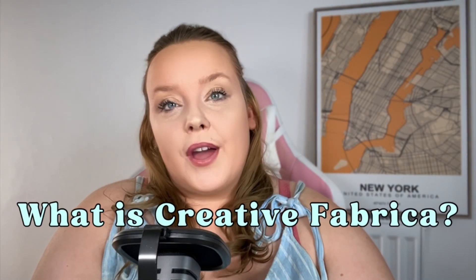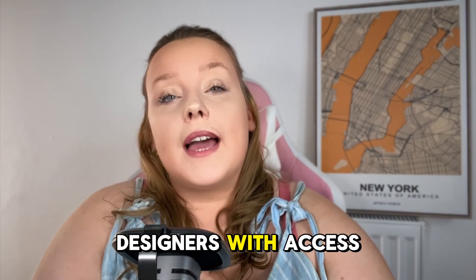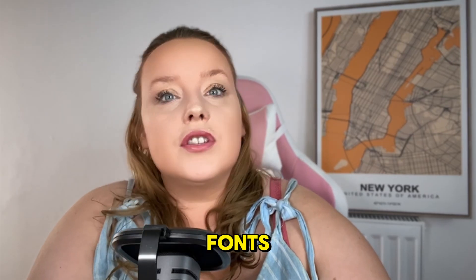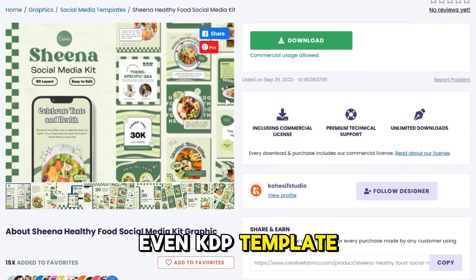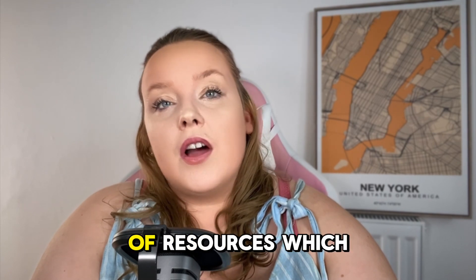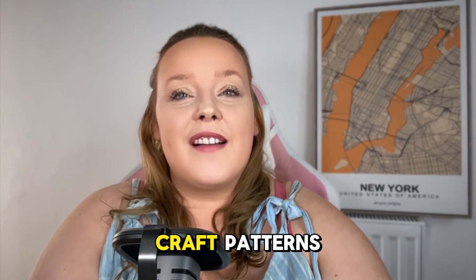So what is Creative Fabrica? It's a digital marketplace that provides crafters and designers with access to millions of different resources like fonts, templates for absolutely everything, even KDP template books that you can sell on Amazon. It's a library of resources — it's got graphics, templates, and craft patterns.